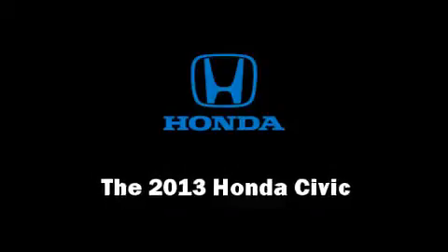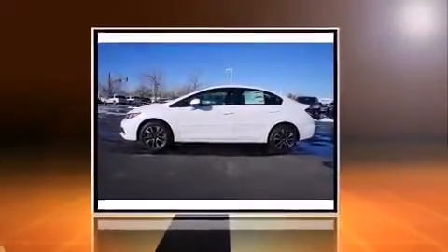The 2013 Honda Civic Coupe. This four-door, five-passenger sedan leads among competitors in its segment.